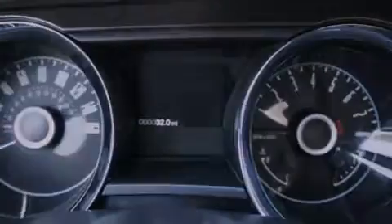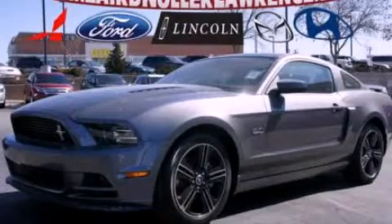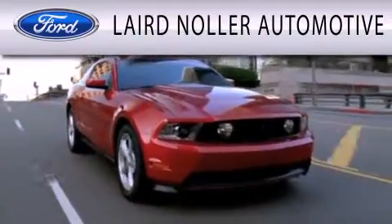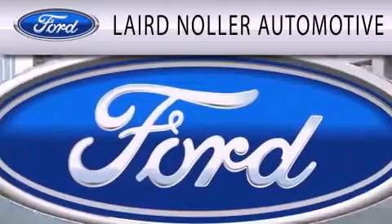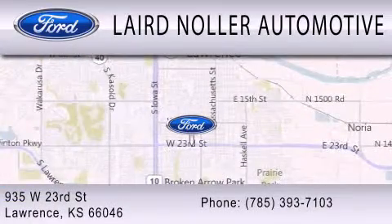This vehicle is sure to sell fast. Call and arrange your test drive today. Laird Nuller Automotive is dedicated to doing everything possible to ensure that the experience you have selecting your next vehicle is as pleasant as possible. We are located at 935 West 23rd Street in Lawrence.